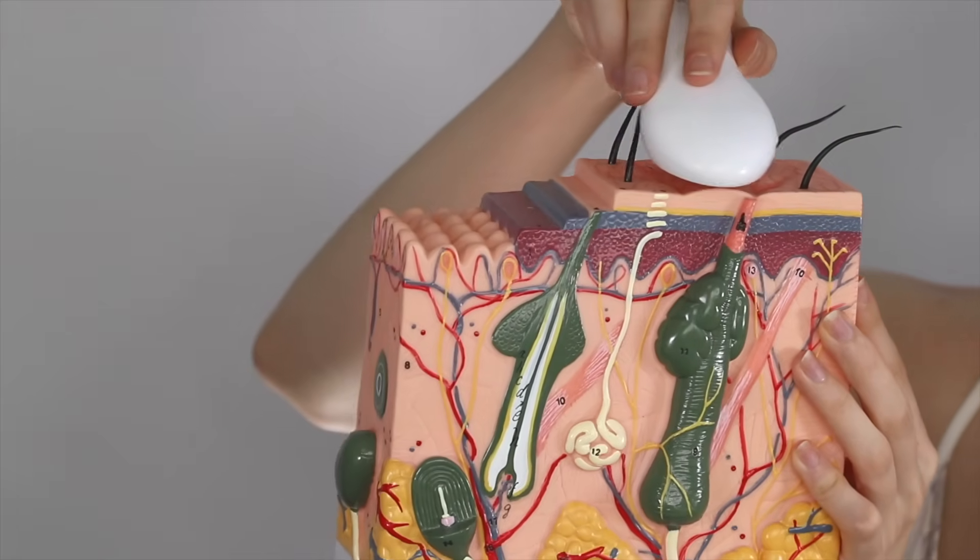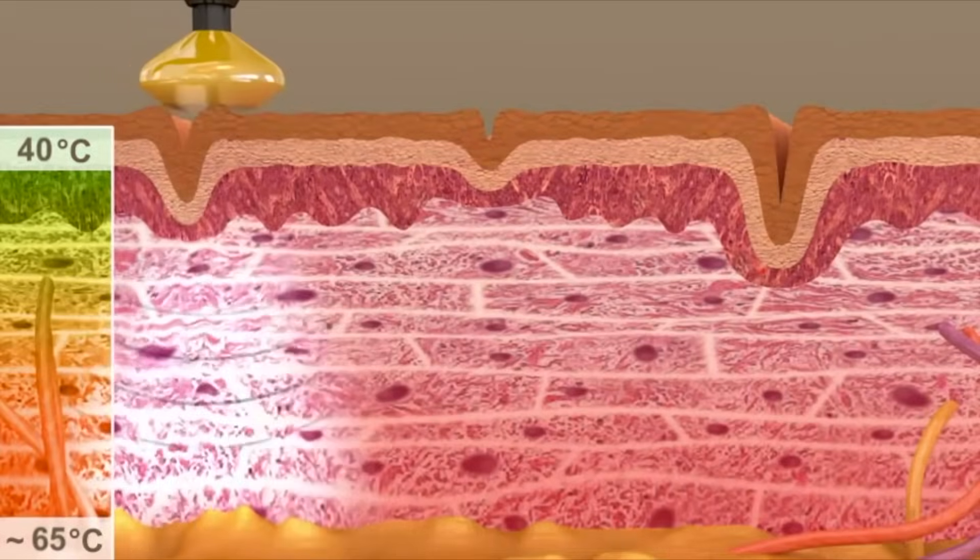Nebulift is kind enough to sponsor the information in this video to help make education accessible and to help people understand what these treatments actually do, what you should know, and what you should look for. And in order to understand that, we have to understand what radiofrequency is.